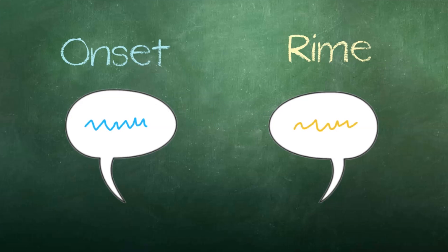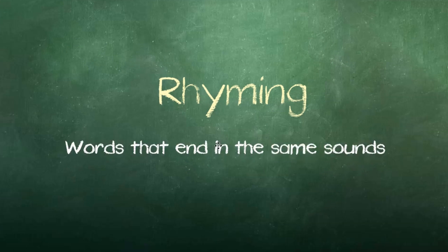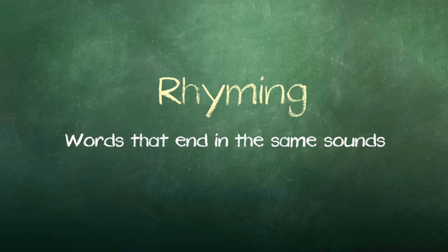After the students have learned about the parts of words — onset and rhyme — I would want to teach them to recognize when they hear rhyming words. In practicing this skill, I would review with students that rhyming words are words that end in the same sounds, so that it is fresh in their minds.